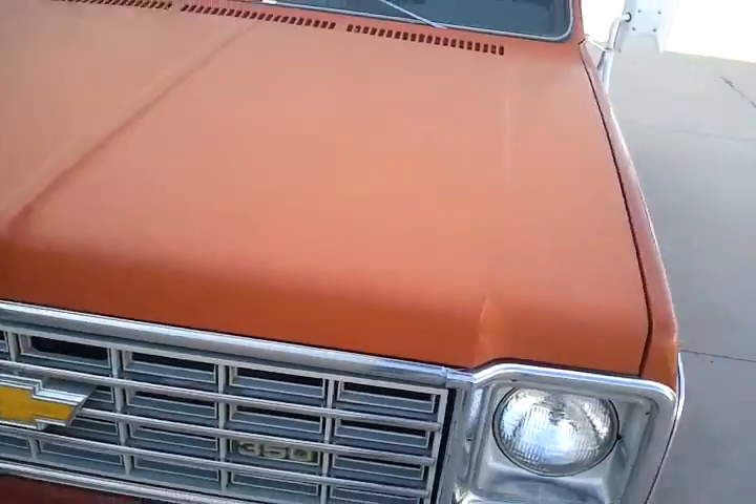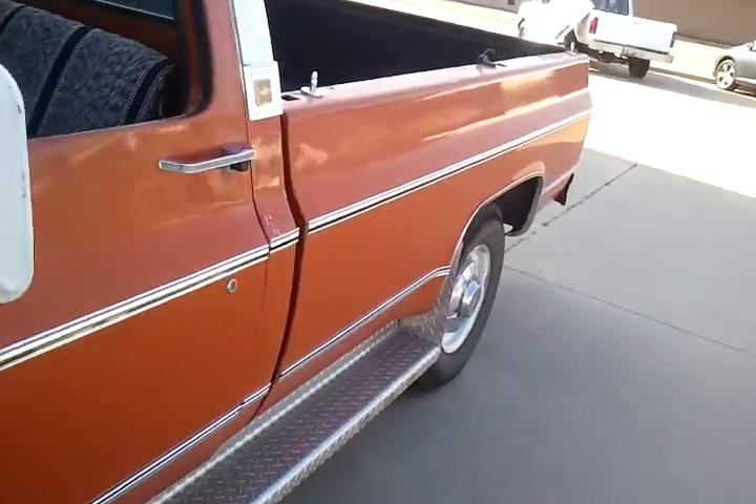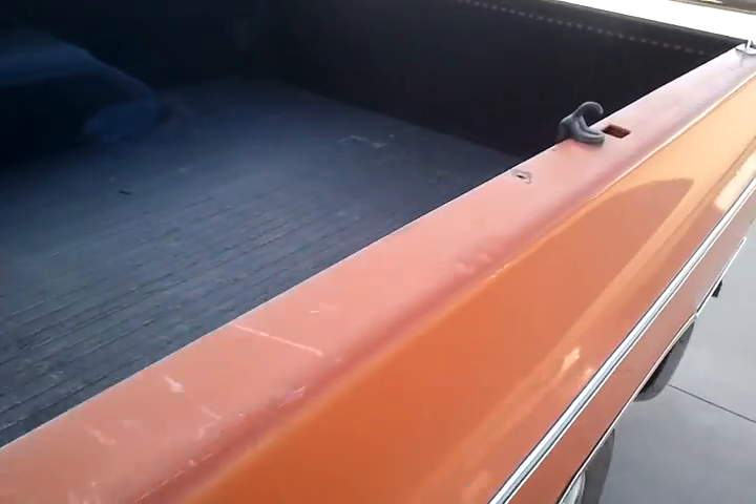I don't see any real bad hail damage — I don't see any really at all on it. Got a few dings across the top here, but overall the truck's in really good shape.